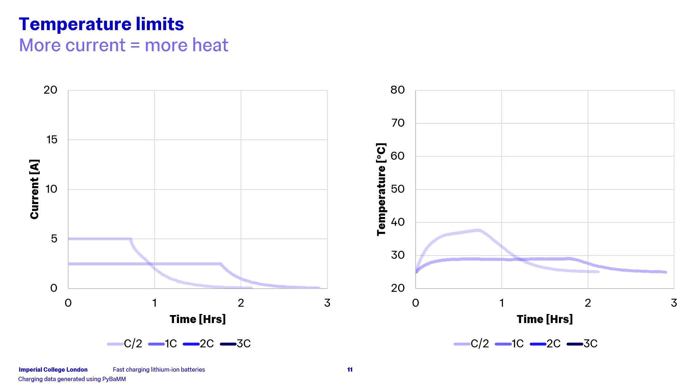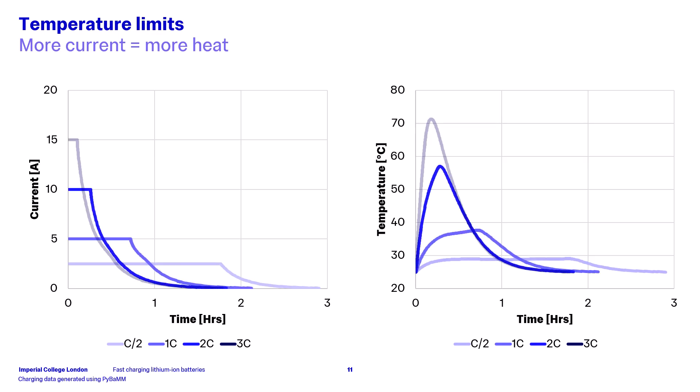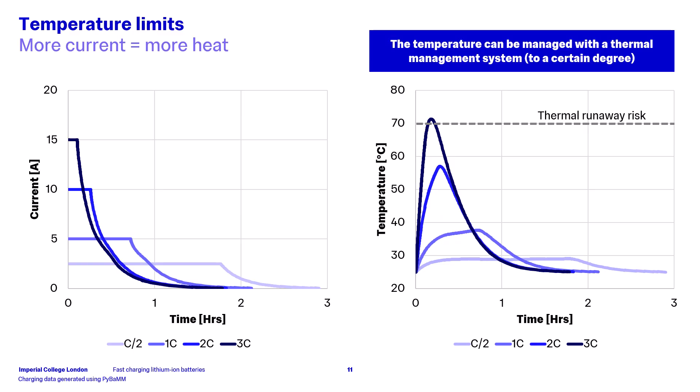Returning to the battery behaviour during charging: as we add more current to the battery, naturally the cell will heat up faster, and thus we need to be able to monitor this. You can see that as we increase the C-rate from C/2 to 3C, the maximum current obviously increases, with the temperature profile also increasing. As we get to the 3C charging rate, we can see that we approach a dangerous temperature which, if not managed, can result in thermal runaway. Of course, this temperature can be managed to a certain degree with the use of a thermal management system which removes heat from the battery, but there are limits to how effective this can be.